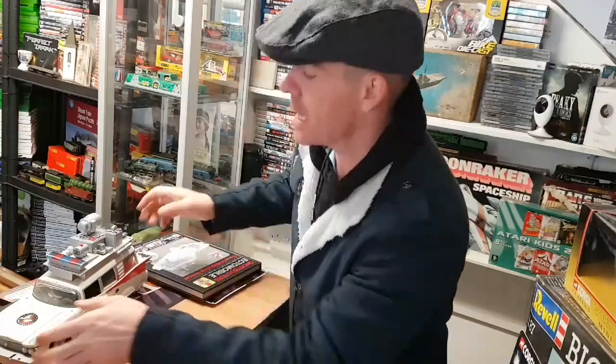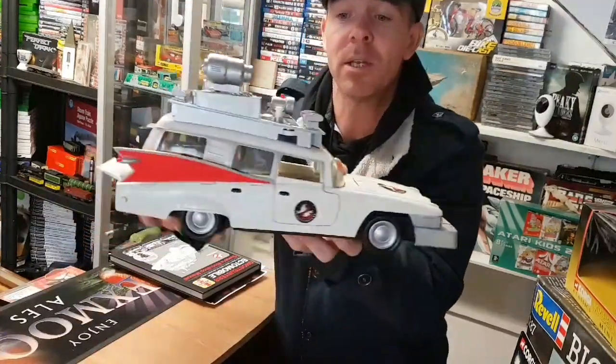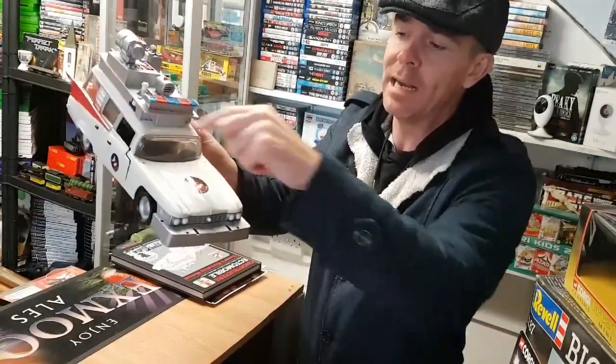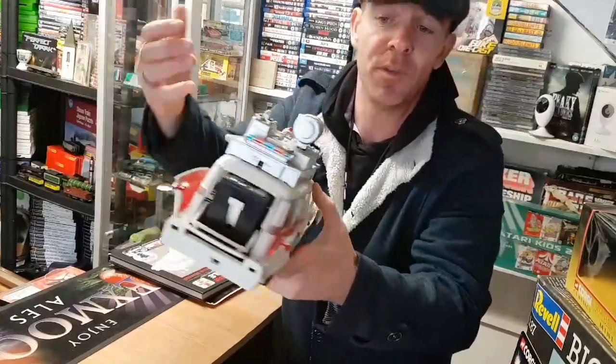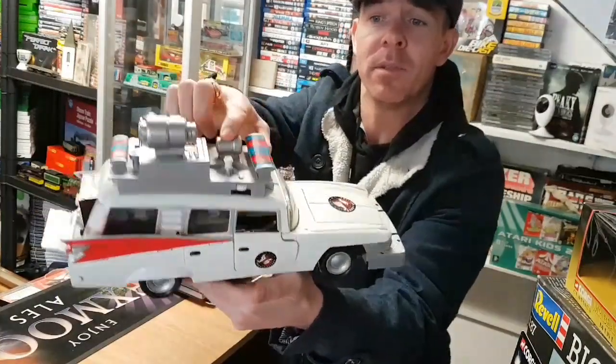The first item is the 1996 Ghostbusters Ectomobile. This does come with its accessories — there are a few bits missing at the front, a sort of black railing that would have come up from the front here. It is fully working, it's got its batteries in there — I'll just show you that, it lights up.